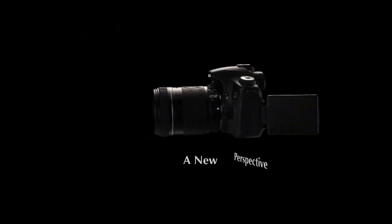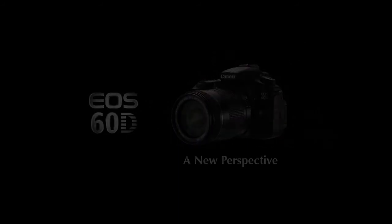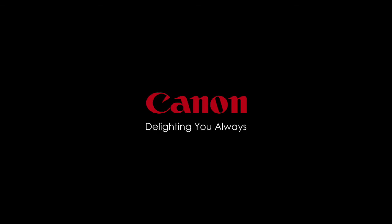Maybe it's not a new world I've found, just a new perspective. Canon — Delighting you always.